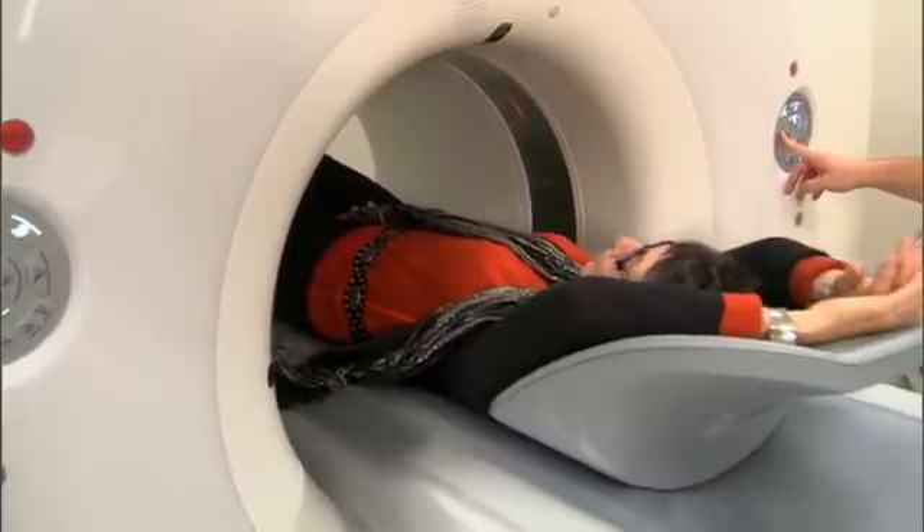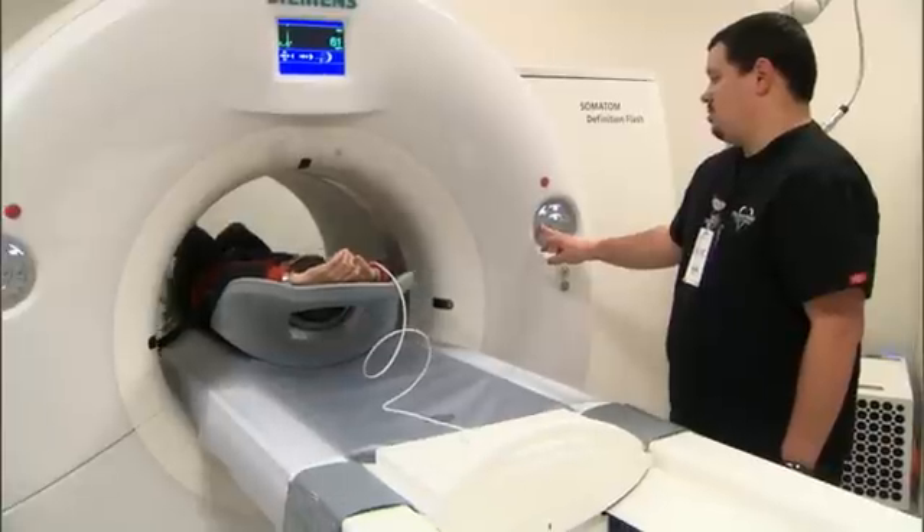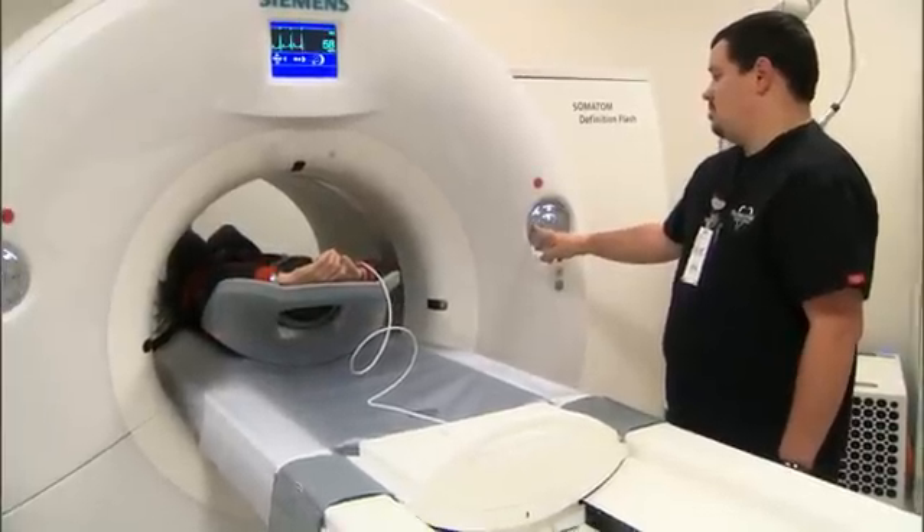For older patients who have difficulty sitting still, they have back pain, hip pain, or difficulties holding their breath, it really eliminates that need and still maintains the image quality that the physician needs to make the adequate diagnosis.